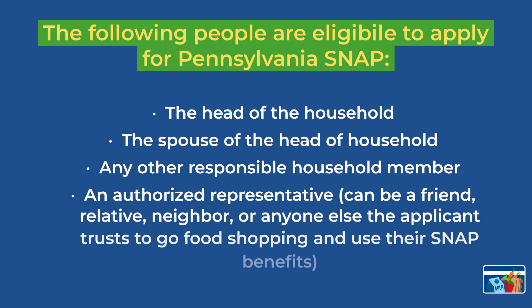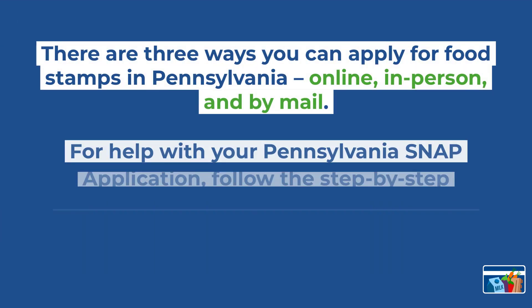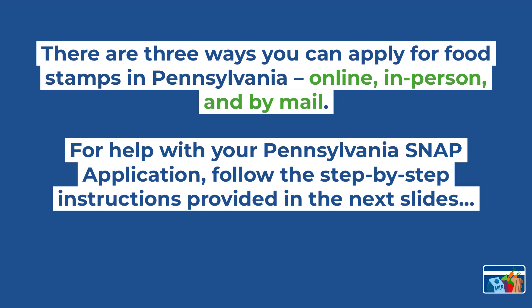The following people are eligible to apply for SNAP in Pennsylvania: the head of the household, the spouse of the head of the household, any other responsible household member, or an authorized representative, which can be a friend, relative, neighbor, or anyone else the applicant trusts to go food shopping or use their SNAP benefits. There are three ways you can apply for food stamps in Pennsylvania: online, in person, or by mail. We provided step-by-step instructions in the next slides.